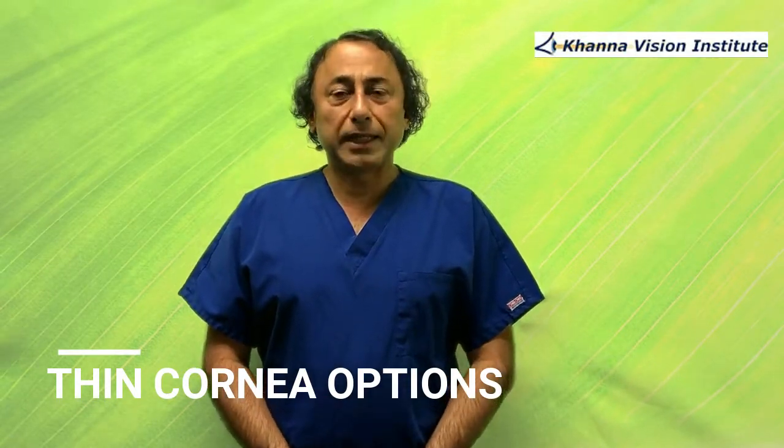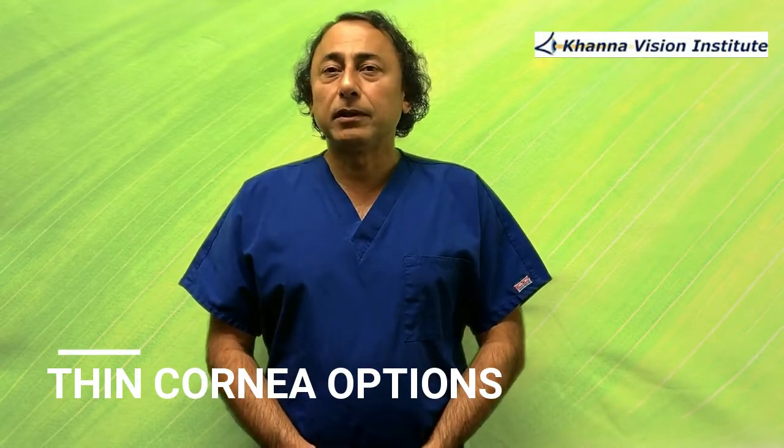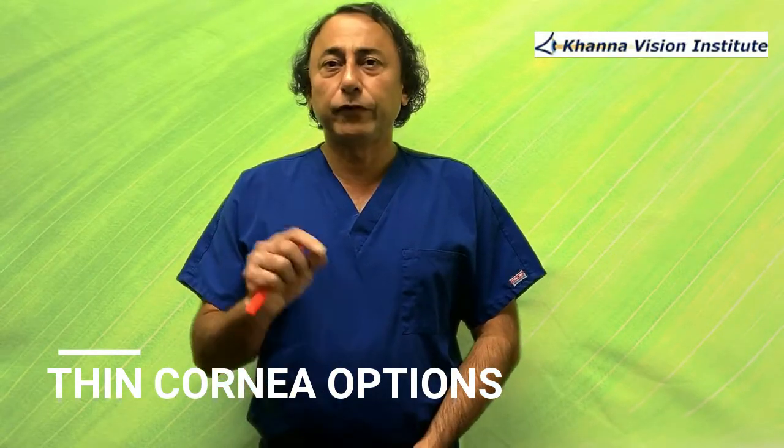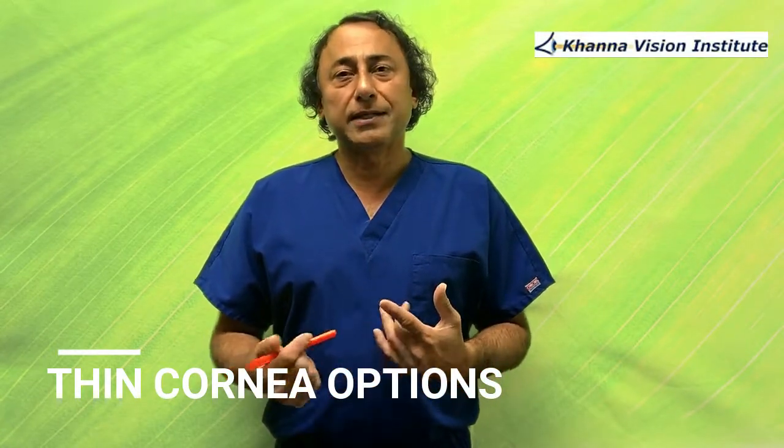One option is superficial LASIK, which is also called epi-LASIK or super-LASIK. Super-LASIK is short for superficial LASIK. The difference between traditional LASIK and super-LASIK is that super-LASIK uses a no-cut epikeratome to push the top layer away, which is only 53 microns — this happens to be the epithelium, which is why it is also termed epi-LASIK. This area normally does not contribute to the strength of the cornea, so it's fine to remove it, and just like a scab or a wound on the skin, it heals back.